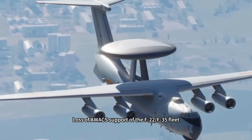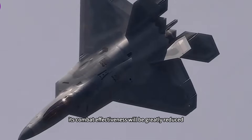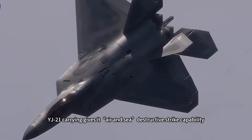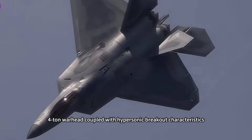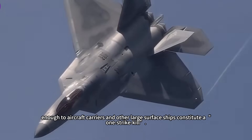Loss of AWACS support would greatly reduce the combat effectiveness of F-22 and F-35 fleets. The YJ-21 gives the J-36 destructive air-to-sea strike capability. Its four-ton warhead combined with hypersonic penetration characteristics is enough to constitute a one-strike kill against aircraft carriers and other large surface ships.